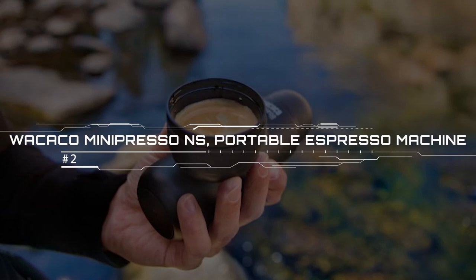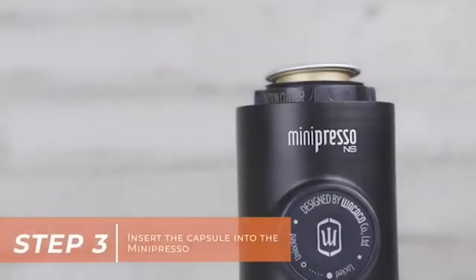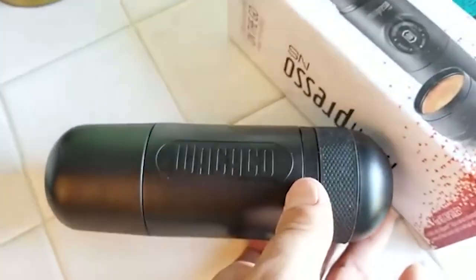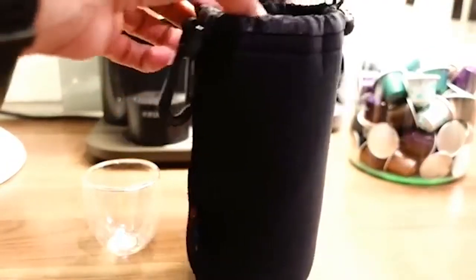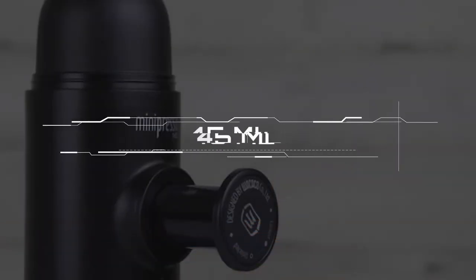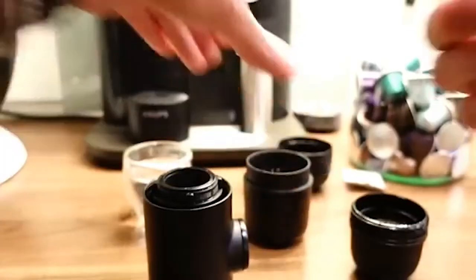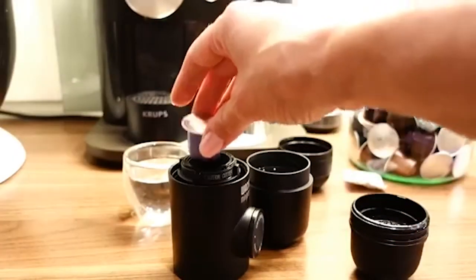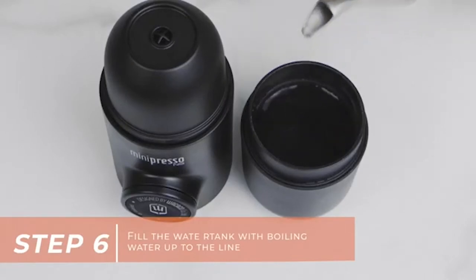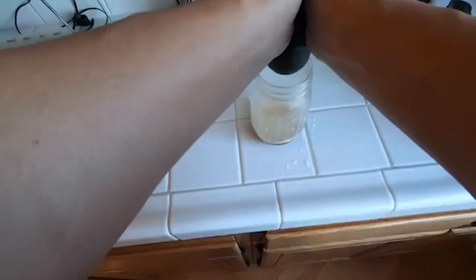Wakako Mini Presso NS Portable Espresso Machine. The Wakako Mini Presso NS is a neat portable coffee maker that means you can brew an espresso when you're away from home. It's easy to take around with you, as are the Nespresso pods it works with, so you can get your coffee fix even when you're in the middle of nowhere. The brewing is simple: put a capsule into the coffee maker, screw down the head tightly, add boiling water to the tank, screw the body and tank together, then unlock the piston with a simple turn and pump the coffee into the cup that comes with the machine, or your own vessel.